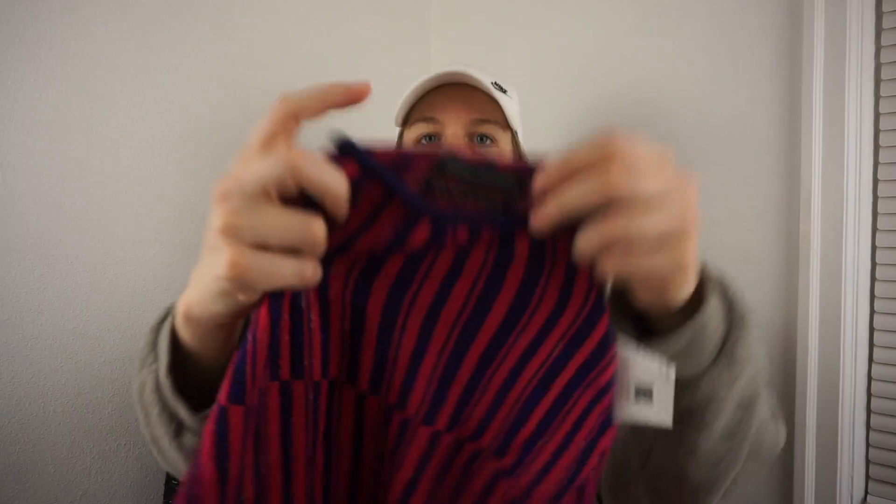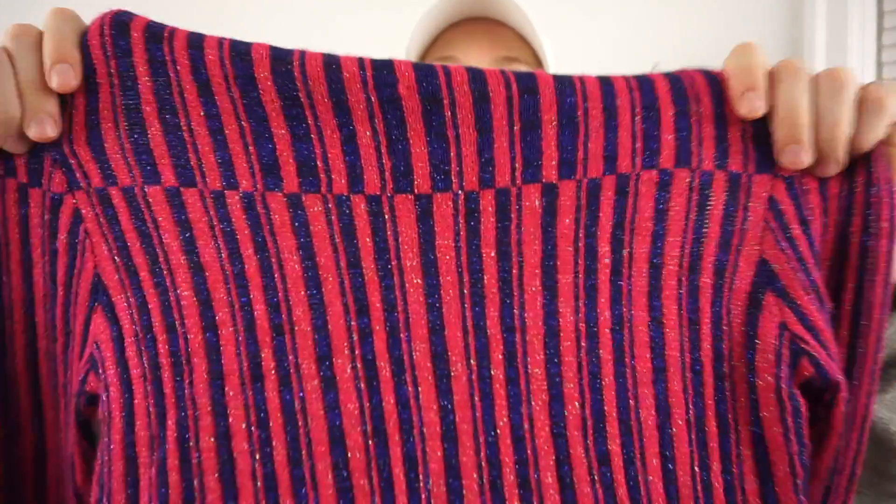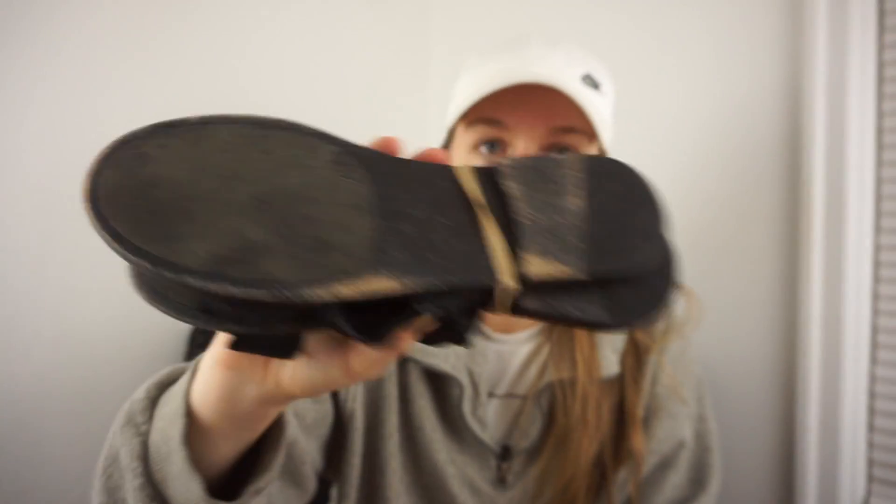I'm taking this sparkly Urban Outfitters cropped sweater to Crossroads — Goodwill had it for $4.99. Lastly, a pair of Frye sandals — the uppers are in excellent, nearly new condition and the soles have some wear, but not too bad. I was excited to find those. That was my day two haul. I've got two more days before publishing so we'll see which one I share next. Thanks so much for joining — I'm so excited to get this stuff listed!